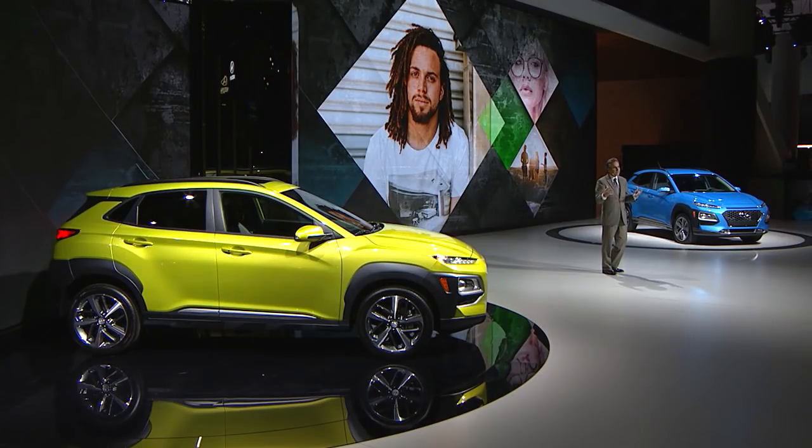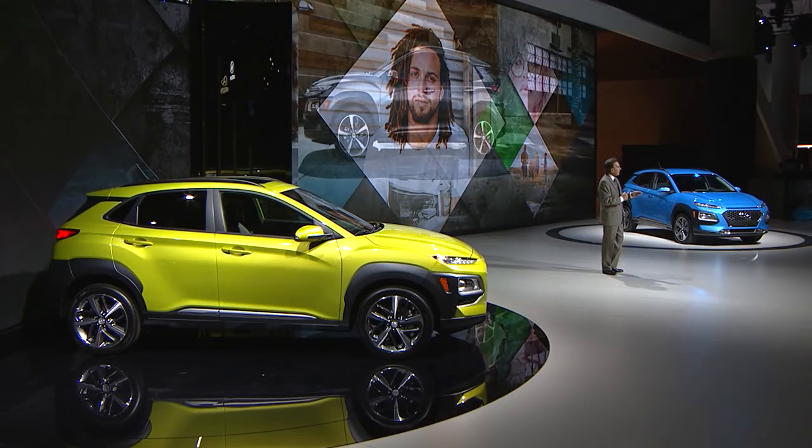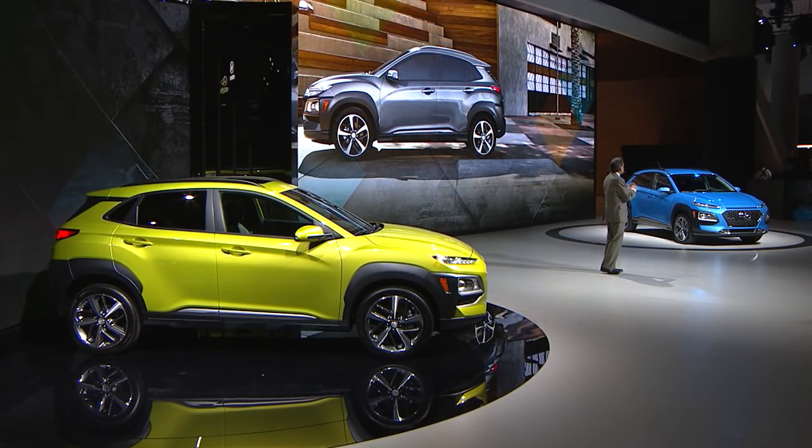In other words, Kona is an extension of the owner and what he or she likes to do. If a vehicle could have an attitude, Kona's would be: let's go do something fun. Basically, Kona is the perfect sidekick for exploring all that life has to offer, and it all starts with its distinctive and attention-grabbing design.